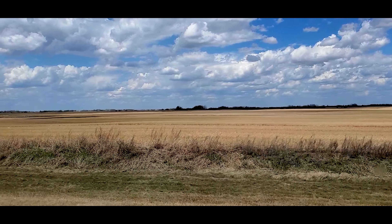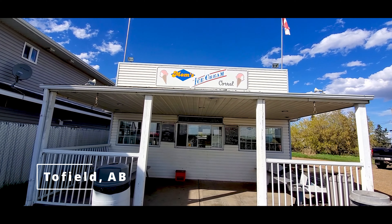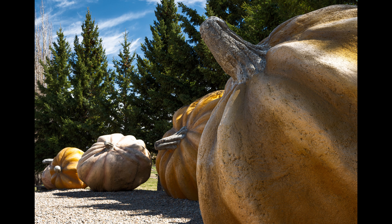After Vegreville, we had one more stop to make. It was a hot day, and no adventure is complete without a nice treat, so we stopped in Tofield at Mom's Ice Cream Corral — a must-stop if you're in the area. On the way back: what was your favorite stop? I mostly liked seeing the mallard duck in Andrew. The ice cream in Tofield was great too. I liked the pumpkins in Smoky Lake and also the Redwater PRA — I would go back there to explore more.